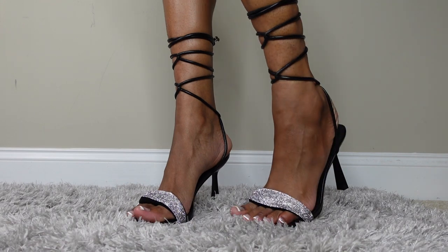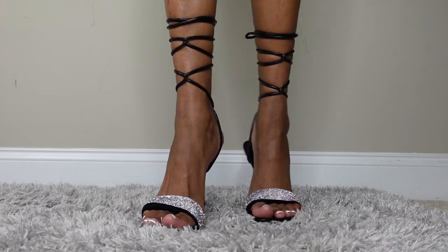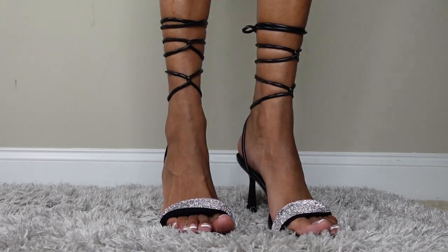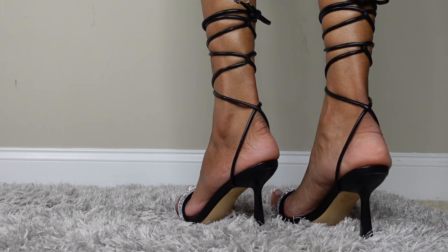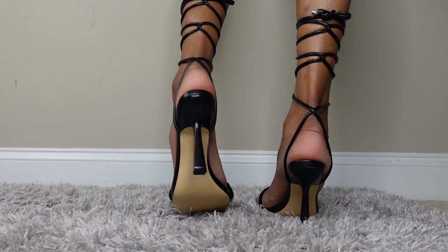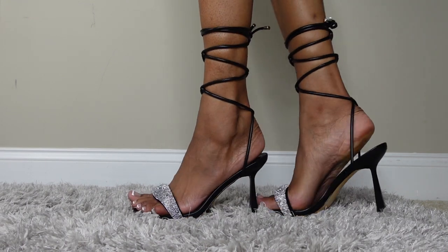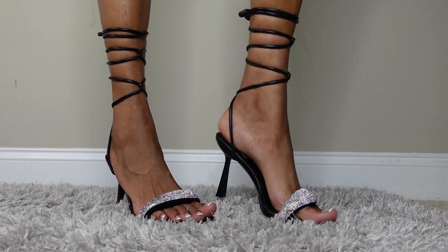Next — ankle strap with rhinestones back to back! These are really cute, I got them from Amazon. These and the triangular heel monochromatic silver shoe are the same brand, Wet Kiss. Very comfortable, very cute, very classy.